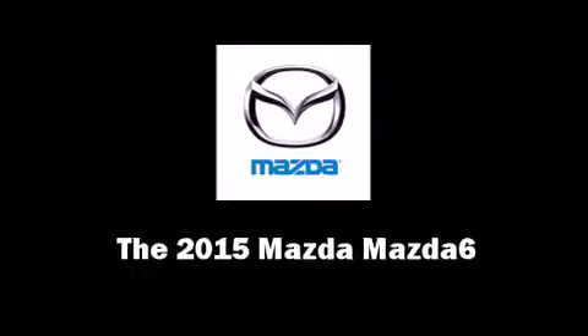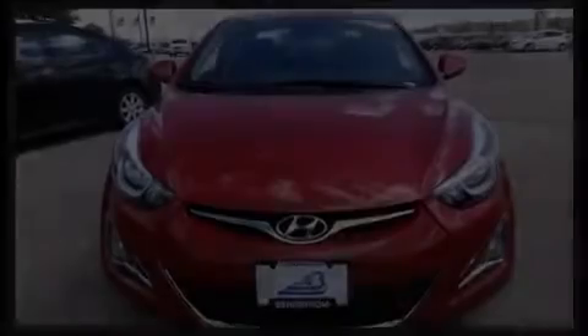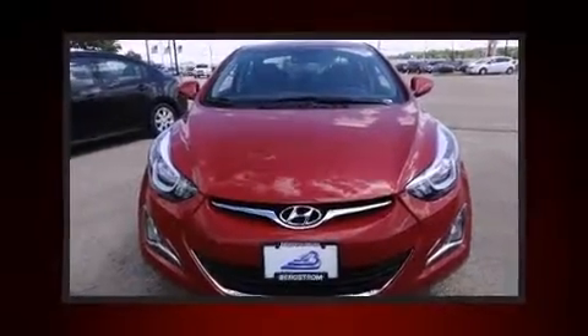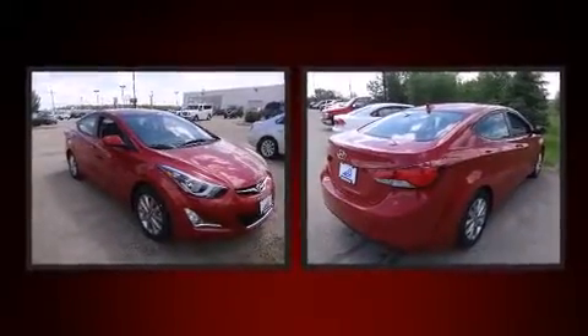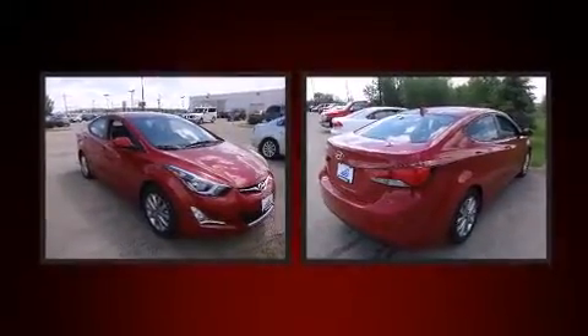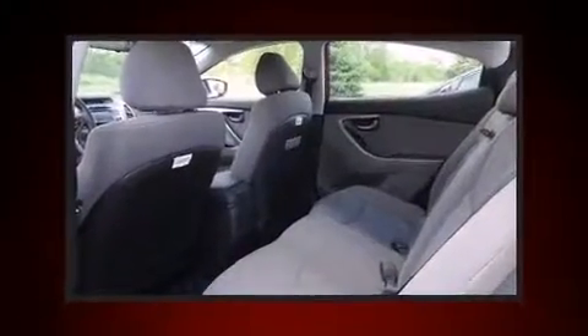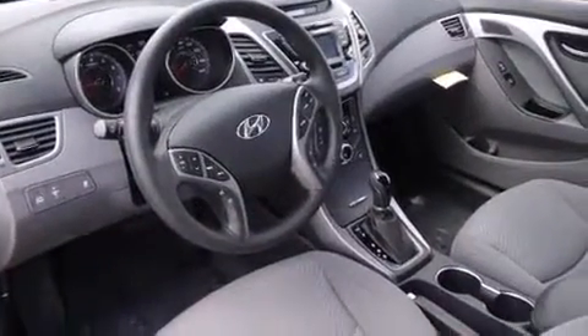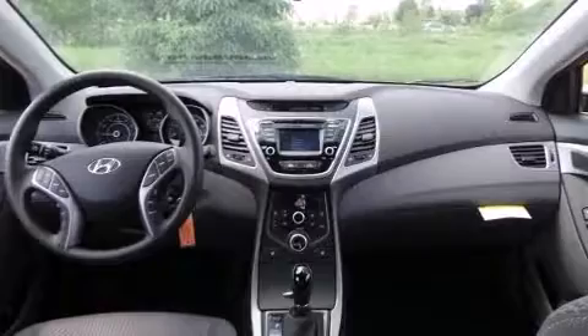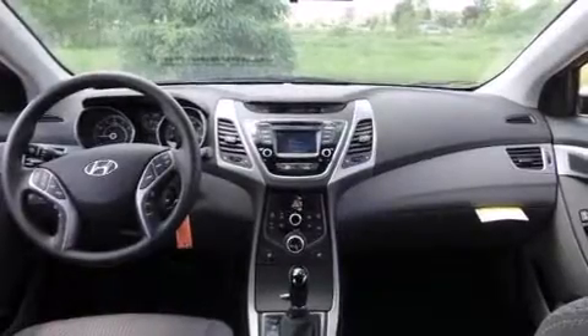The 2015 Mazda Mazda 6. This four-door, five-passenger sedan stands out among competitors in its class. Under the hood, you'll find a four-cylinder engine with more than 170 horsepower, providing a spirited yet composed ride and drive. Both high fuel economy and flexible performance are assured by the six-speed automatic transmission.